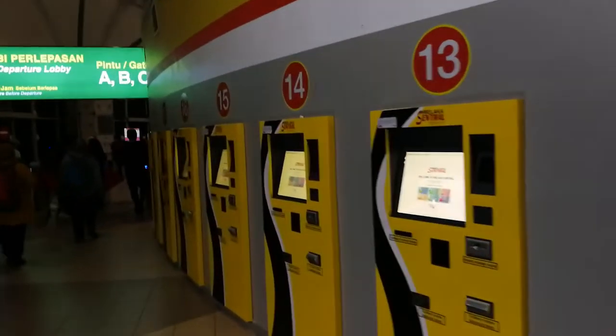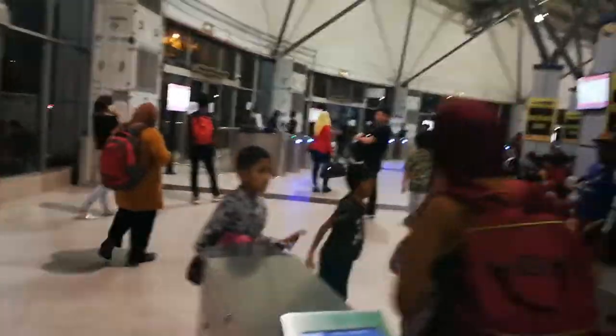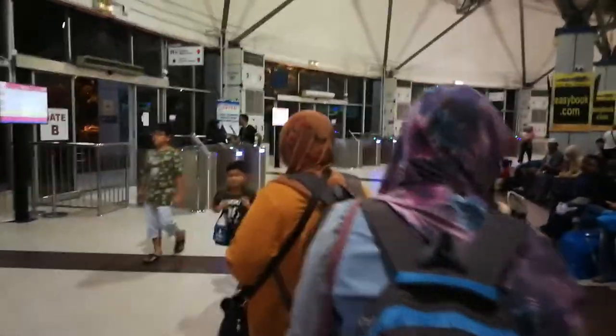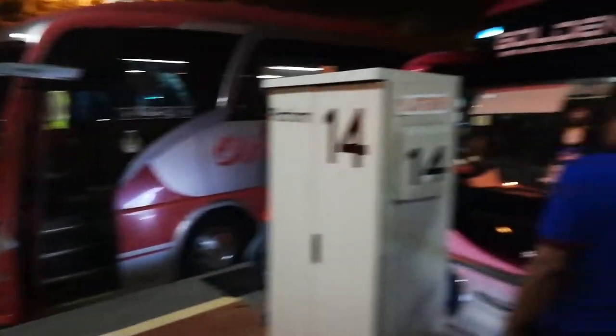As far as I could remember, this is where the bus company offices are located. This is not the same as before — it has changed a lot. There's Gate B and Gate C. This is now the new phase of the departure area in Malacca Central Station. My bus is already here.